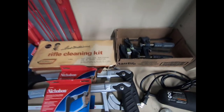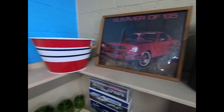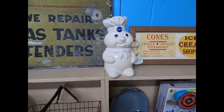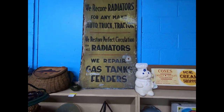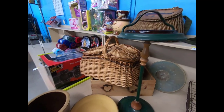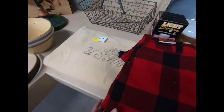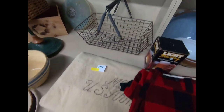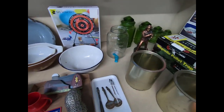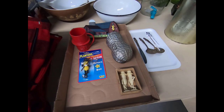Hand saws, bar clamps. Ice cream shop sign, Pillsbury Doughboy cookie jar. We have a fishing basket, smoker stand, some stoneware, a U.S. blanket marked 1944, enamelware. Some more Hess trucks, some Planters items.